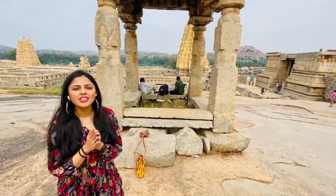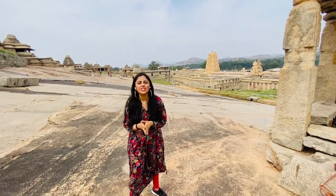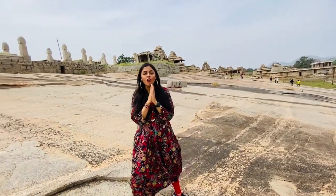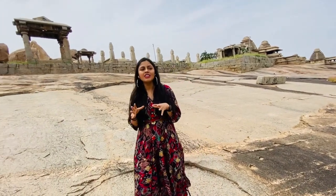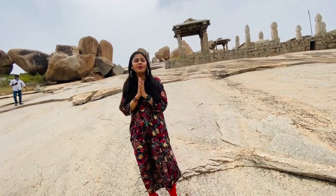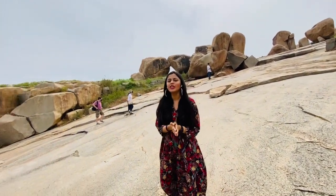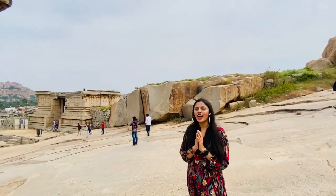Guys, before visiting Hampi I had no idea there are such beautiful temples in India, and especially in Hampi the architecture is so marvelous. I've just been awestruck — it's so serene, so beautiful. The open lands make you want to be here. Each temple could take me an entire day. I can't believe it took me so long to visit, but I'm happy I did. If you haven't been here, I'm not talking just for temples — you should definitely visit this place for its architecture.